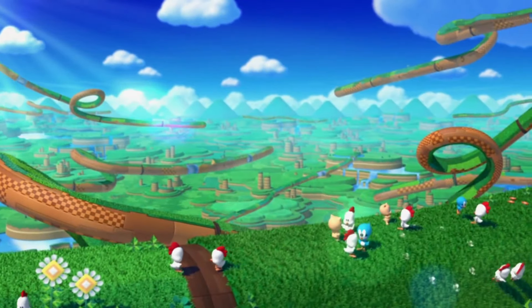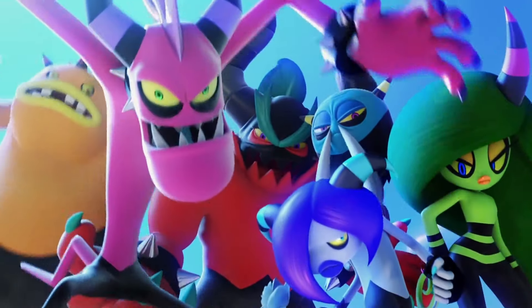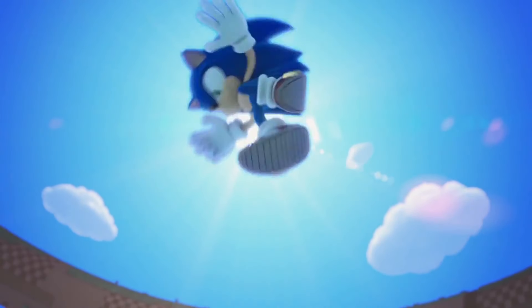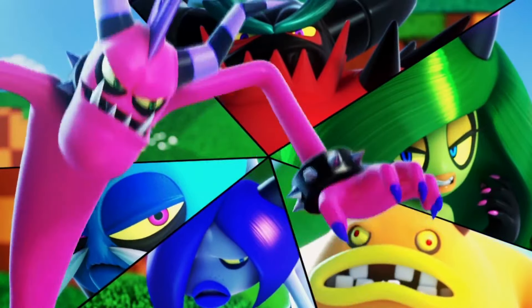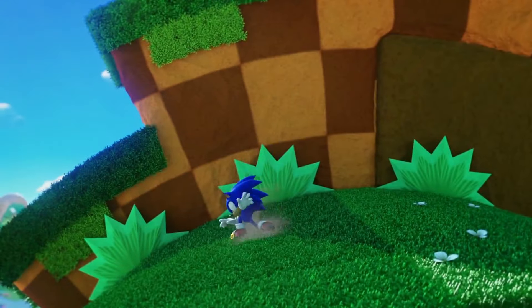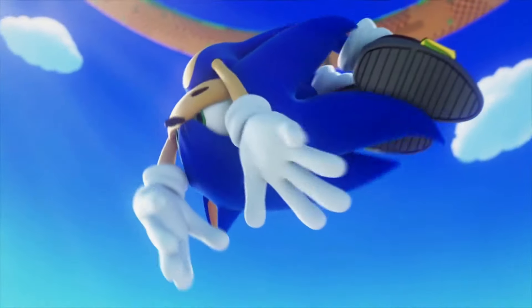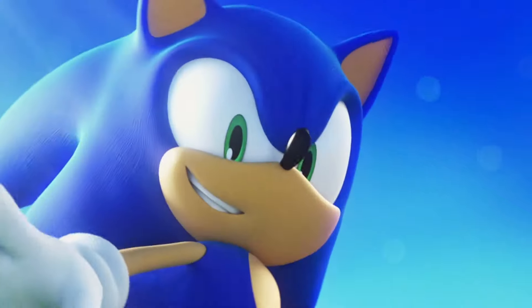Hey, what's up guys, Unleash here today, and we're back with another video. In today's video we're going to be talking about quite an interesting topic. As you've seen in the title, we're going to be talking about how to fix Sonic the Hedgehog — fixing the franchise in terms of game releases and all that good stuff. So without any further ado, let's discuss how to fix Sonic the Hedgehog.